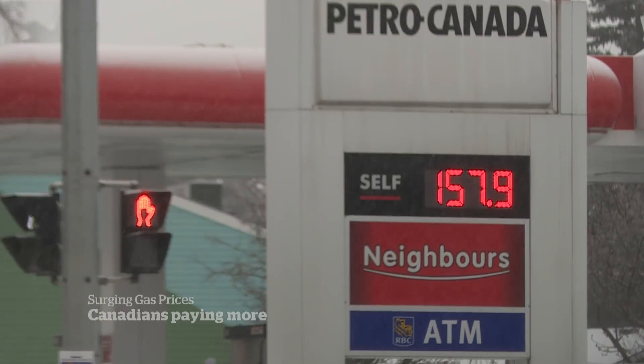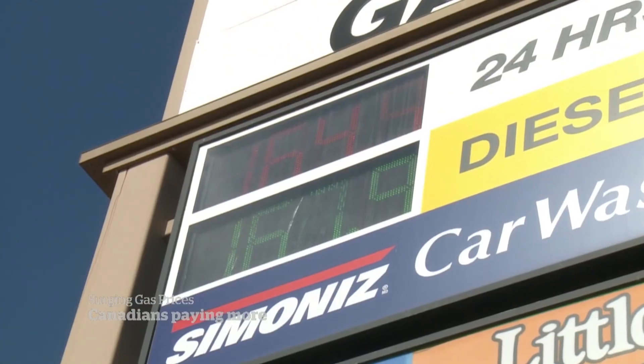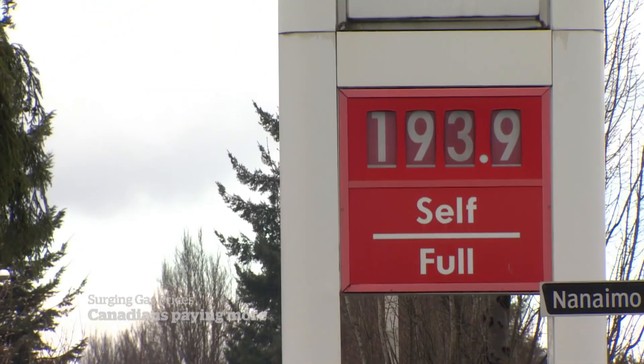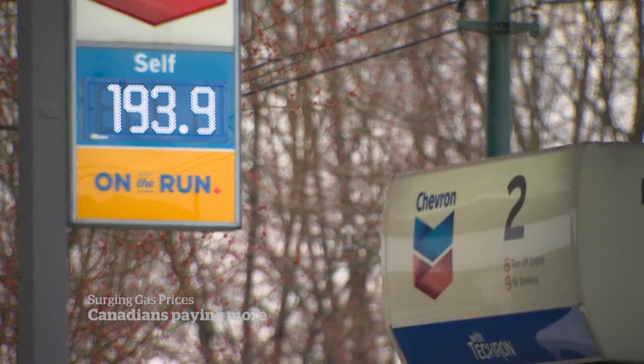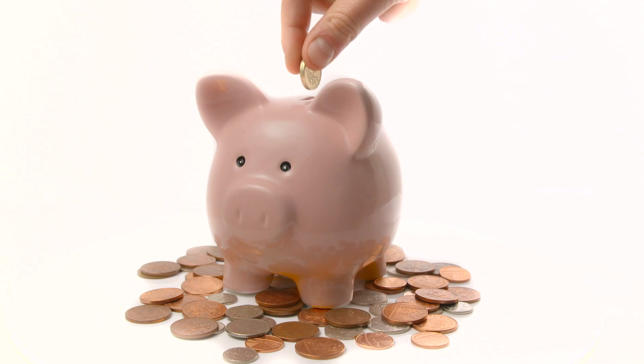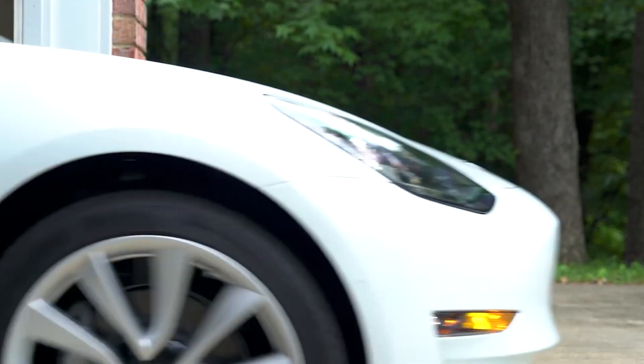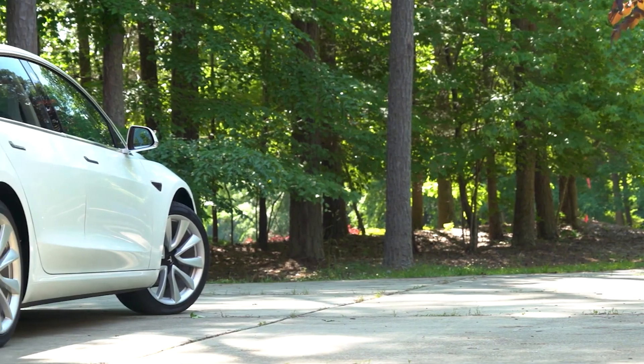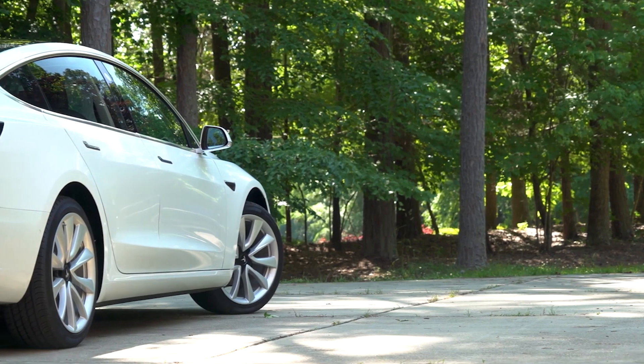Another benefit is saving on fuel prices. Owning a Tesla means never having to dread the sign outside the gas station — insulating your wallet from global geopolitics driving up fossil fuel prices. EVs also require less maintenance than gas cars: you'll never need another oil change, and other components like brakes last longer due to regenerative braking technology.